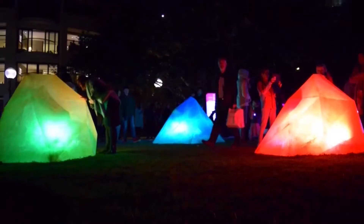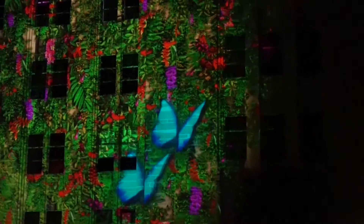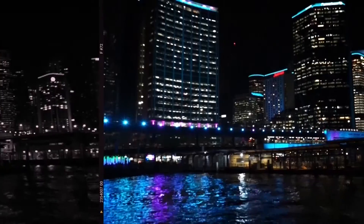My name is Harry. I studied music and sound design at UTS and I'm a freelance artist and music producer. I create interactive and immersive installations.